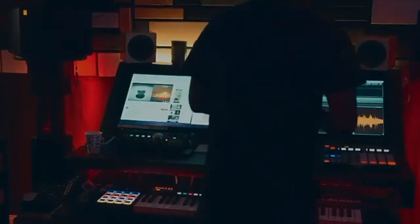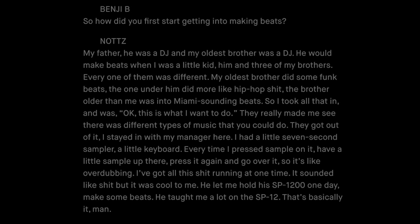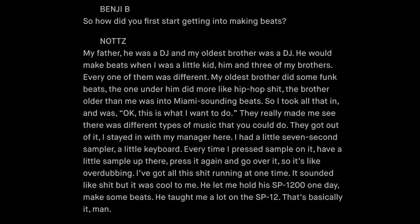Knott's also used the world-famous SP-1200. In the Red Bull Music Academy interview, he was asked how he first got into making beats.